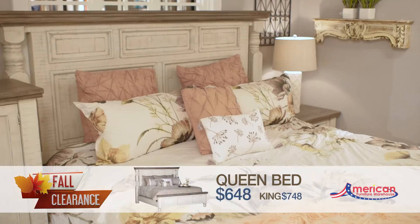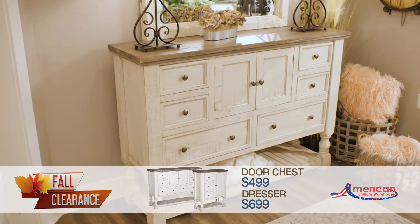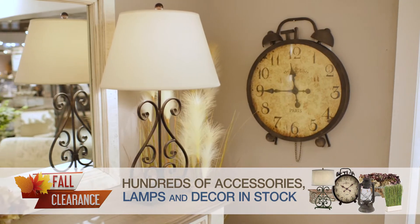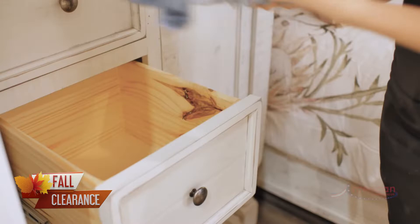Creating a warm and cozy bedroom retreat with the Stone Collection is the perfect way to show off your personality. Choosing a bed with a vintage look and a distressed headboard sets the tone for the entire room. Adding lights and additional shelves helps brighten up the space and adds more storage options.